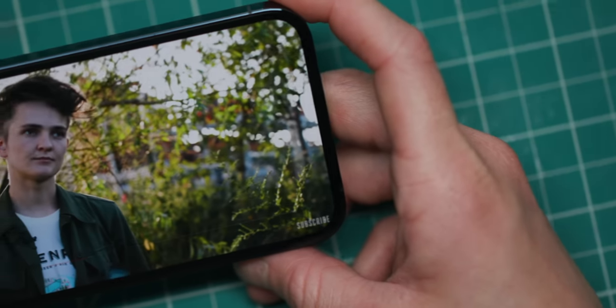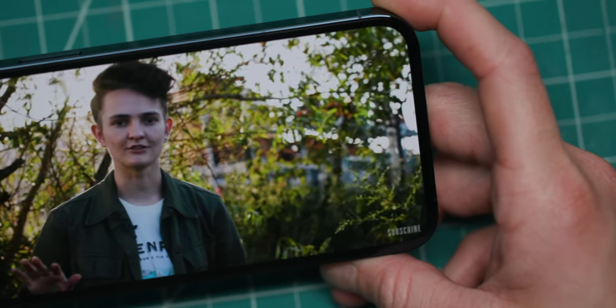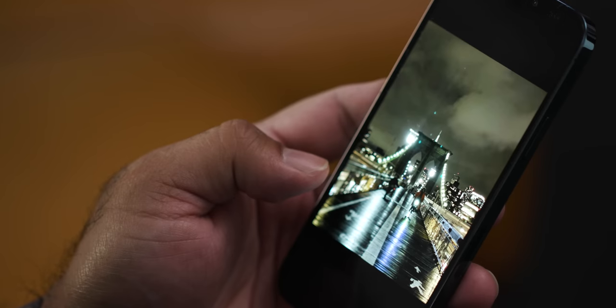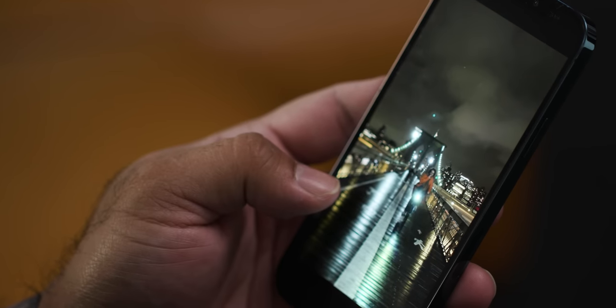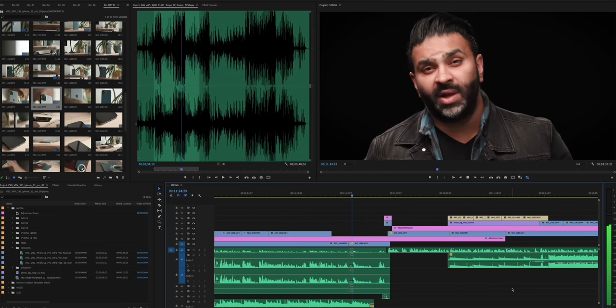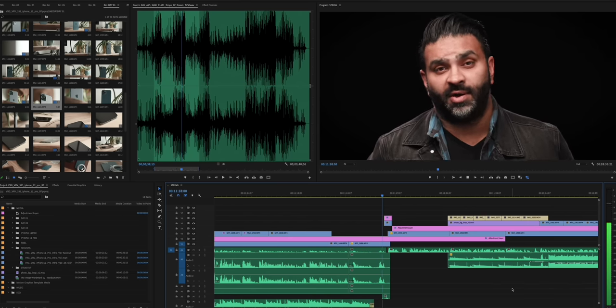And if you have a Mac, Dolby Vision won't be supported until Big Sur comes out, and we don't really know when that's going to be. All that said, most people watch their smartphone videos on their smartphones, and iPhone 12 Dolby Vision video looks super bright and colorful on the iPhone 12 display, and when I shared it to other newer iPhones and iPads that support HDR. But to really test video on the iPhone 12 Pro, I brought in a Pro.